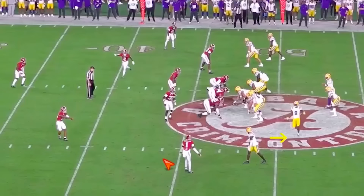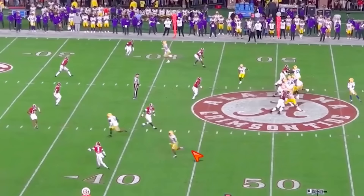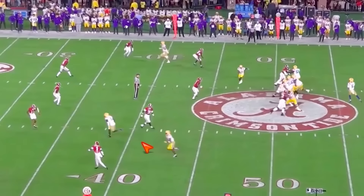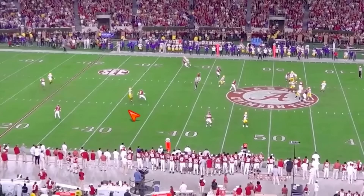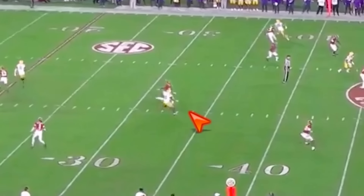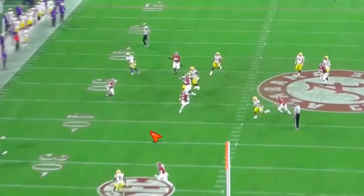Ball gets thrown to the hitch on the outside here. In motion versus zone, we tempo it — we don't want to outrun our quarterback's progressions. This safety plays down on it, which is good defense, unless Jayden Daniels throws the post. The safety is going to crash down on this dig, and Nabors can slide behind him, get open for his quarterback, and then make a play. Nice chunk play.